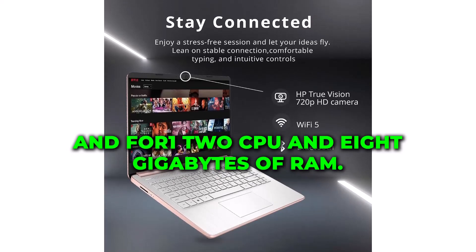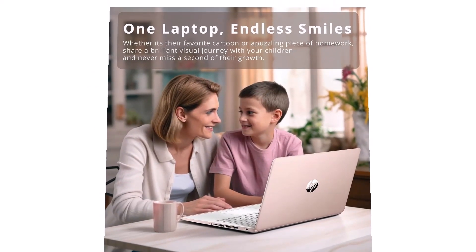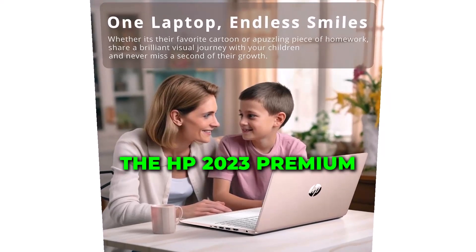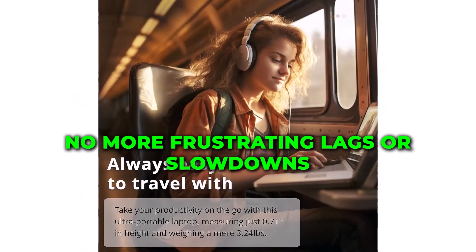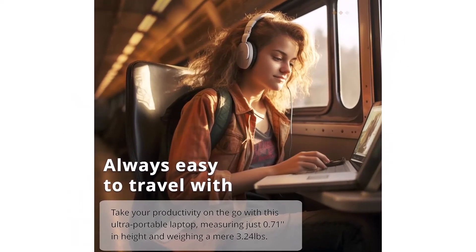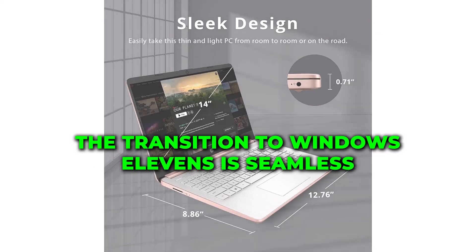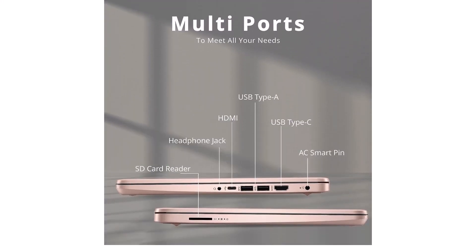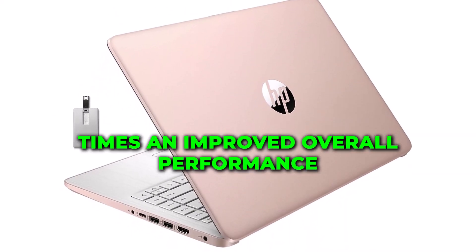Powered by the Intel Celeron N4120 CPU and 8GB of RAM, the HP 2023 Premium laptop handles multitasking with ease. No more frustrating lags or slowdowns when you're working on multiple projects. The transition to Windows 11S is seamless, and you'll appreciate the faster startup times and improved overall performance.